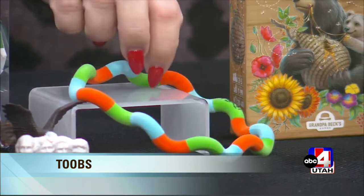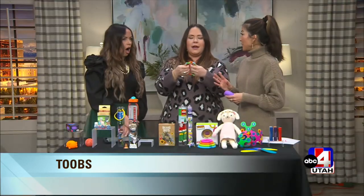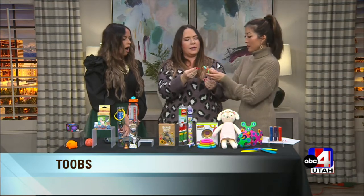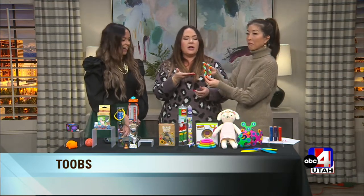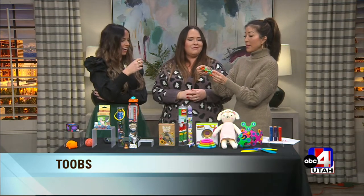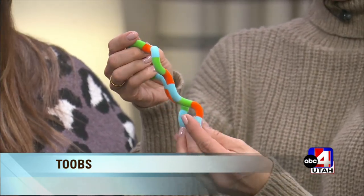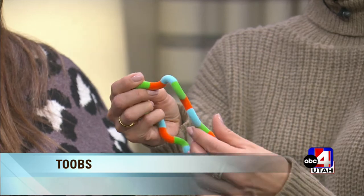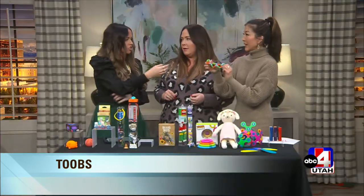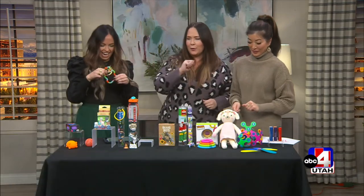These are Tangles — another fidget toy that's been updated. They're fuzzy, which makes them great for sensory play. They come in different colors; you can twist it, turn it, and make it into different shapes. You can give it to little kids all the way up to teens, and you can take it anywhere — it's great for travel. I'm just now realizing how much I need sensory toys in my own life. Get one for the kids and grab one for yourself too.